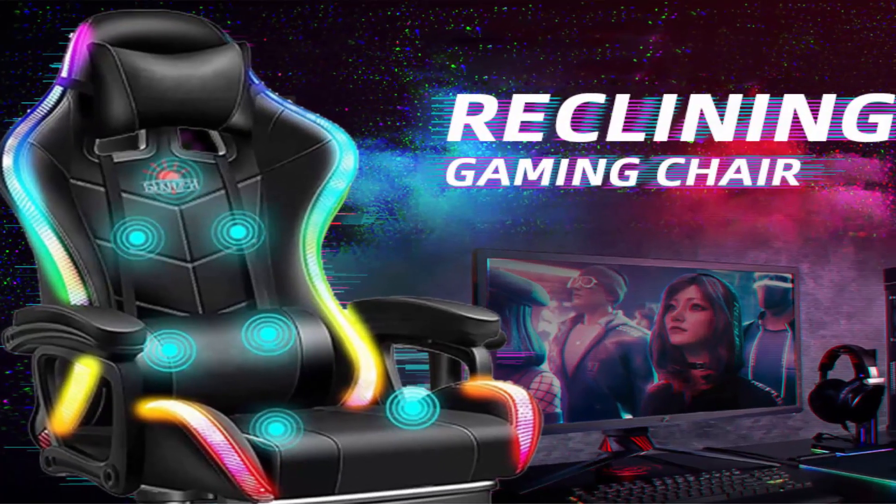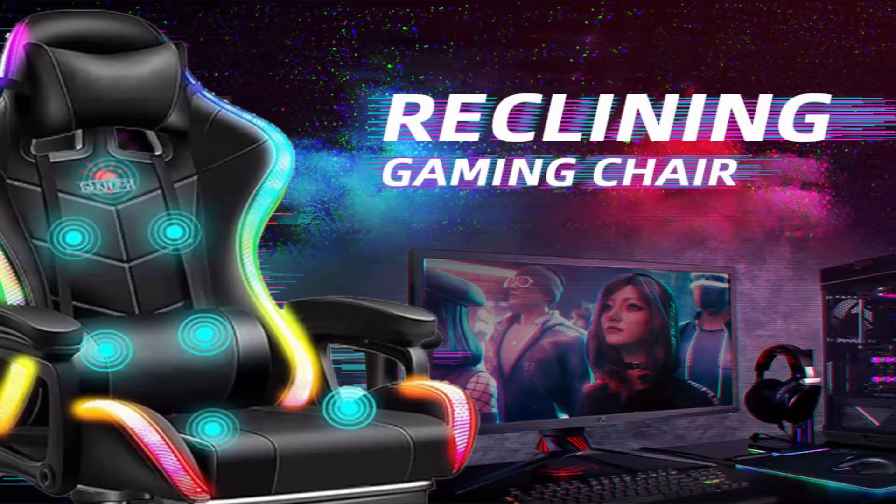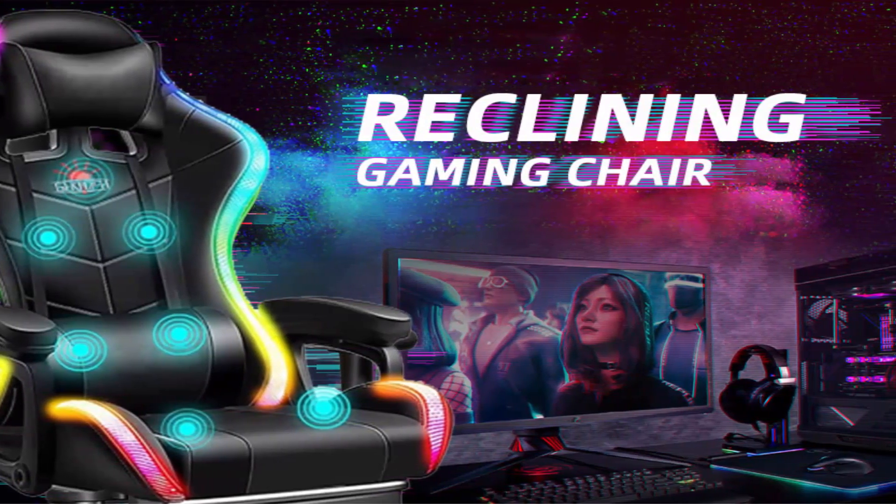The interior of the gaming chair is filled with highly elastic sponge and breathable, durable artificial leather, which makes it comfortable even when sitting for a long time.